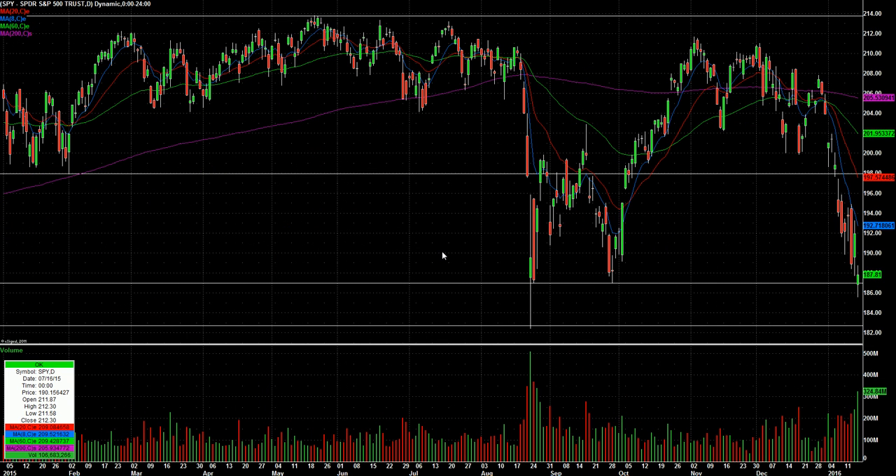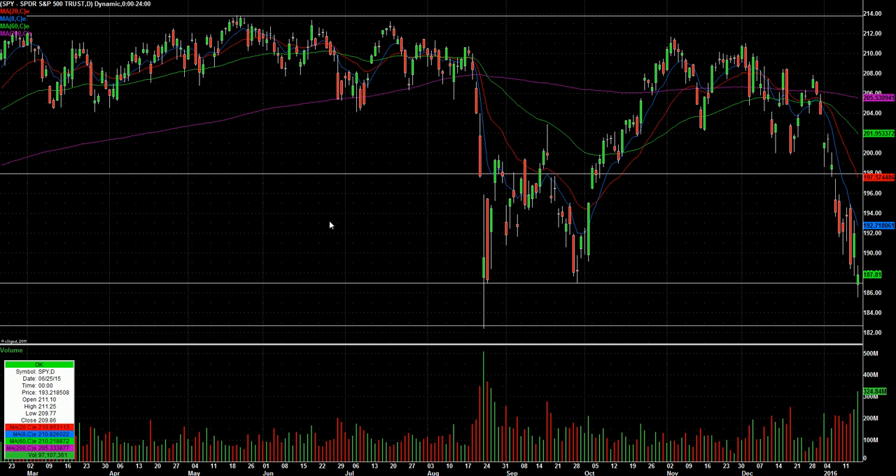Having said that, I have no idea how we're going to open on Tuesday, so all I can do is put together a list and trade it on an intraday basis accordingly. That's why I love being in cash every night — I don't have to worry about how we open.